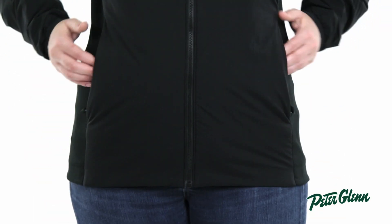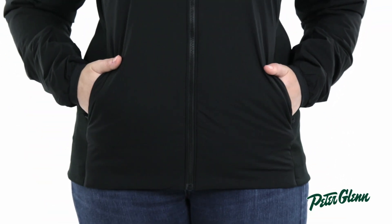As far as storage goes, there are two side zippered pockets to keep your hands warm and an inside zippered pocket to secure your essentials.